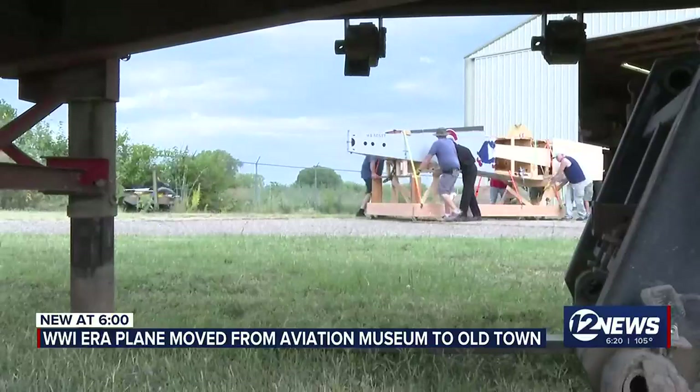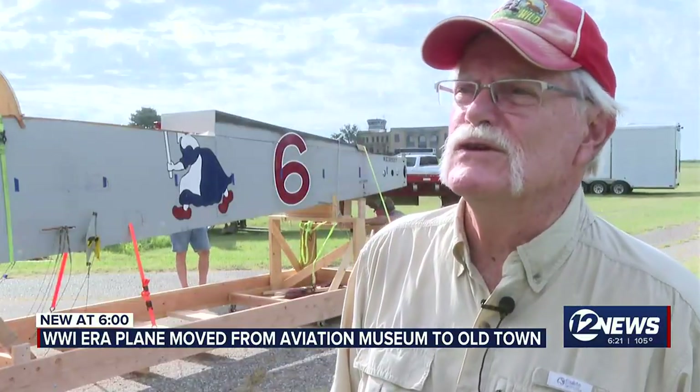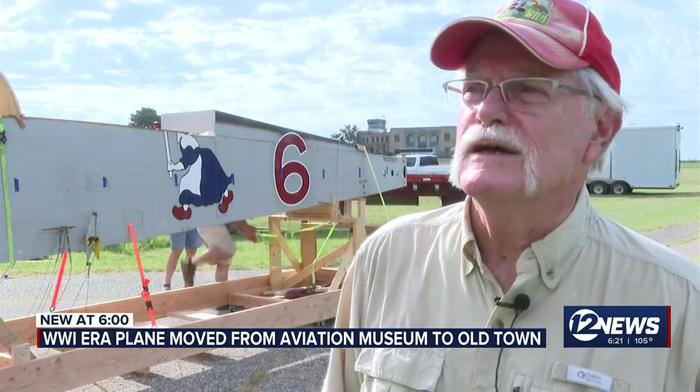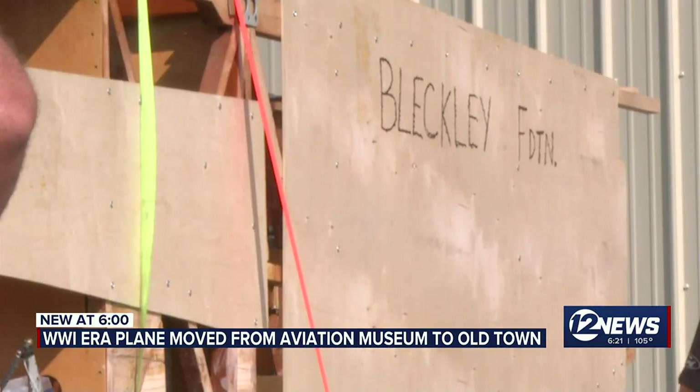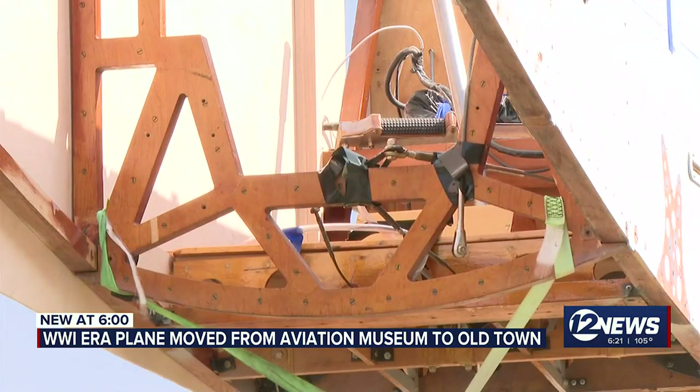This plane is part of a homage to Lieutenant Erwin Bleckley, who was a World War I Army Air Service soldier. He was a born and bred Wichitan and he received the Medal of Honor for his activities in World War I.